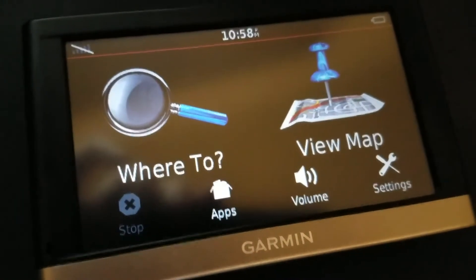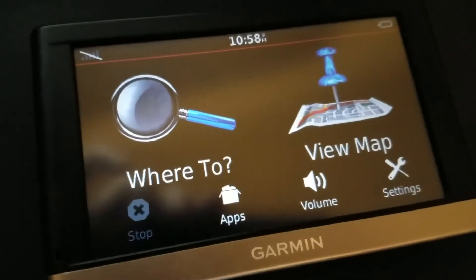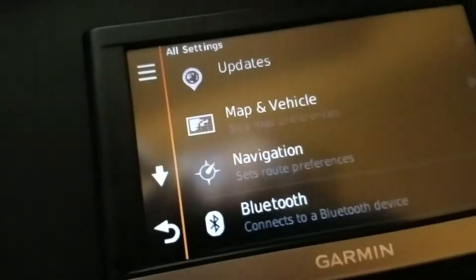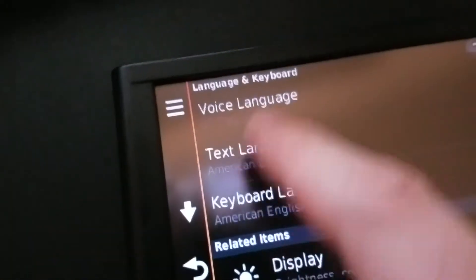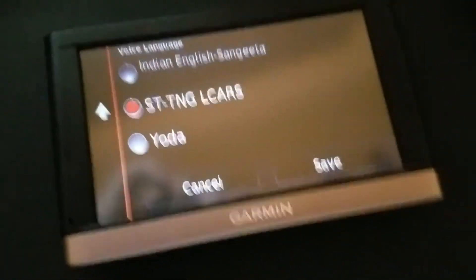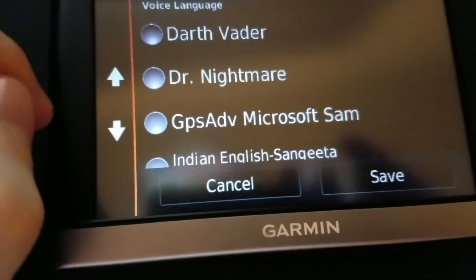Sorry for the shaky cam. I don't feel like putting it on a mount. I found two old voices that I made in my archives. One is Star Trek Next Generation Elkar System and the other one is Microsoft Sam.